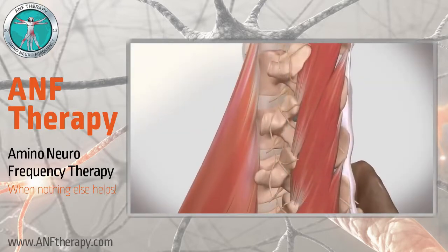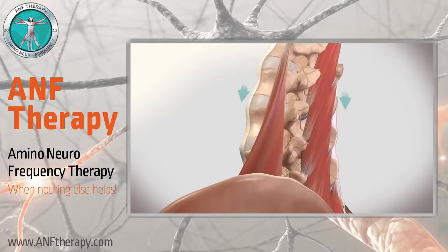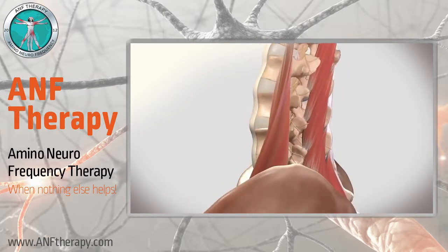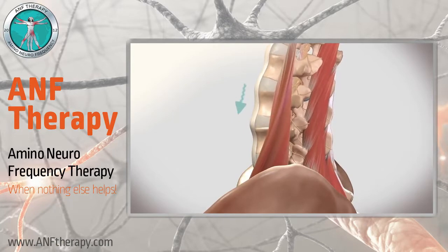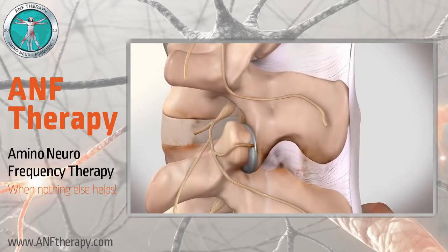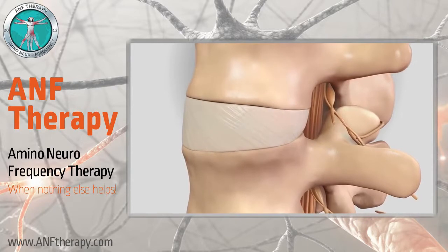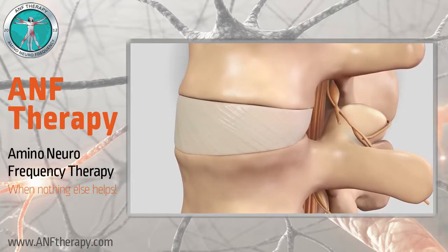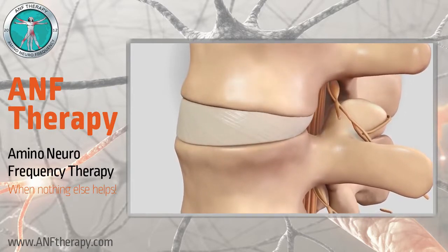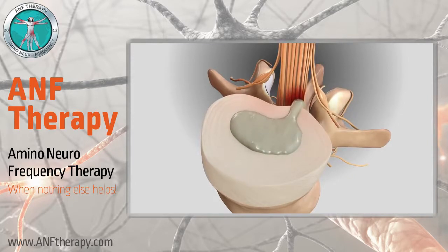Muscles attached to the spinal column allow us to move, and they also support the spine bearing the body's weight. If some of these muscles are tight, weak, or imbalanced, pressure can result in excessive wear and tear of other structures. For example, a common problem in the lower back is disc herniation. In this case, pressure on an intervertebral disc has caused its center, the nucleus pulposus, to protrude backwards and push against the spinal nerves, resulting in low back pain.